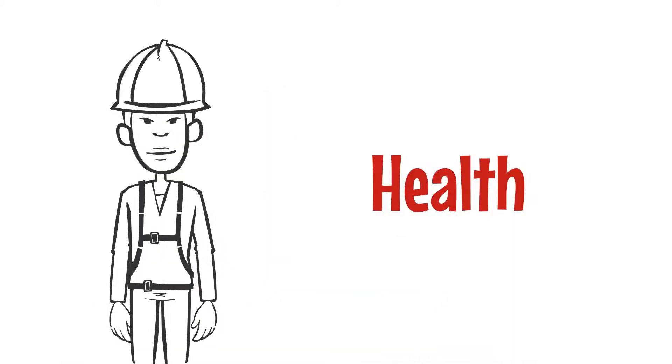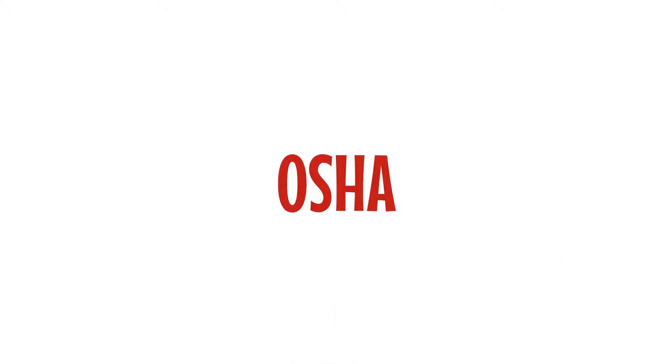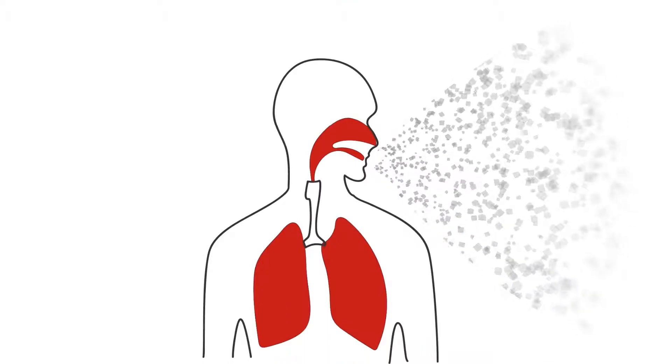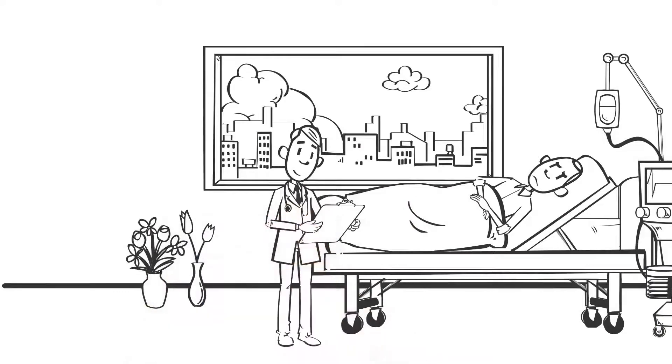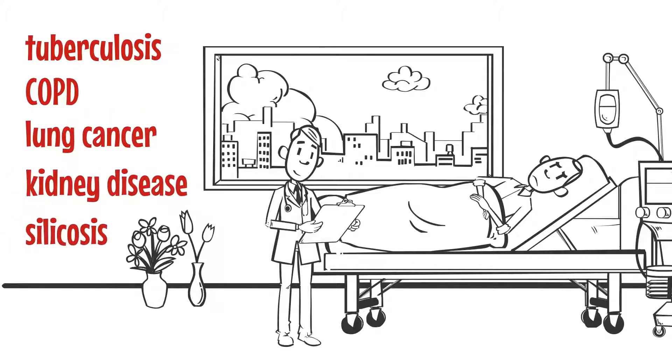This is a very real threat to the long-term health of employees. According to OSHA, a small amount of very fine respirable silica dust is enough to put workers at risk, while inhaling an excessive amount of the mineral can lead to some serious, sometimes fatal illnesses, including tuberculosis, chronic obstructive pulmonary disease known as COPD, lung cancer, kidney disease, and silicosis.